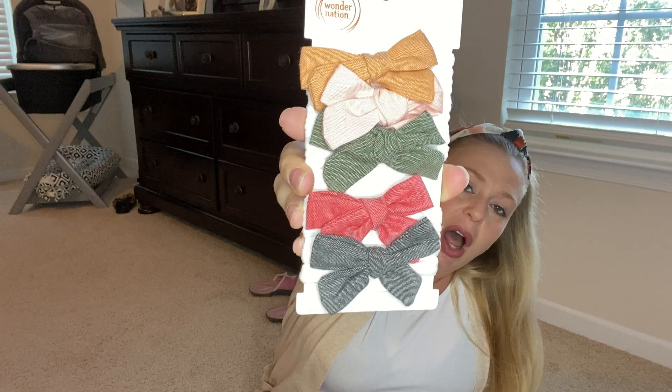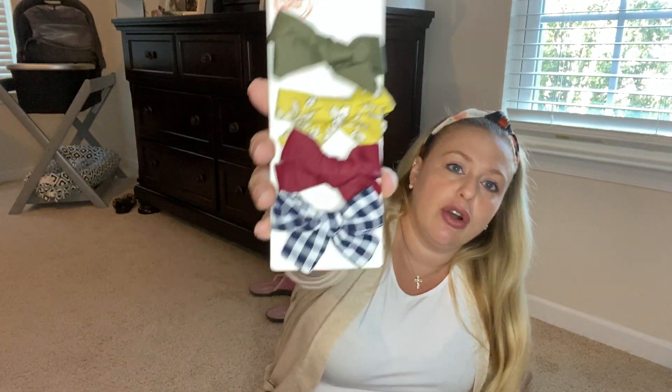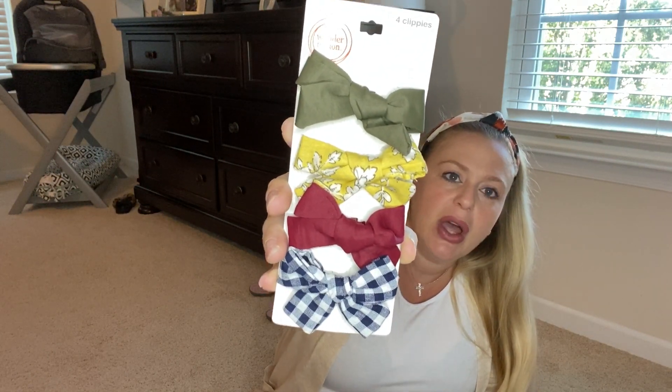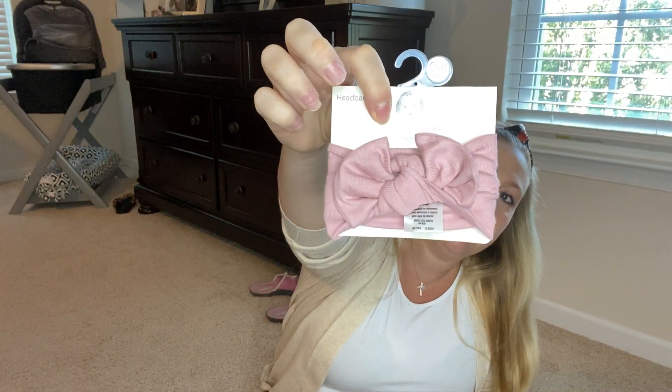For accessories, I picked up this pack of headbands from Wonder Nation — I love the colors for fall, and I believe they were $2.99 for the whole pack. Then I picked up some barrettes — also adorable for the fall, love the colors — and I believe these were also $2.99 for the pack. And lastly I have this cute headband that I'm thinking about bringing to the hospital because it can match her going home outfit — I believe these were also $2.99.